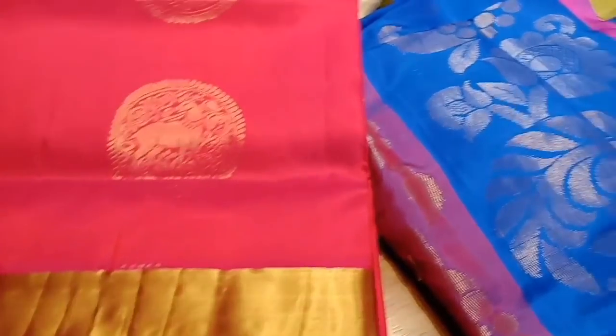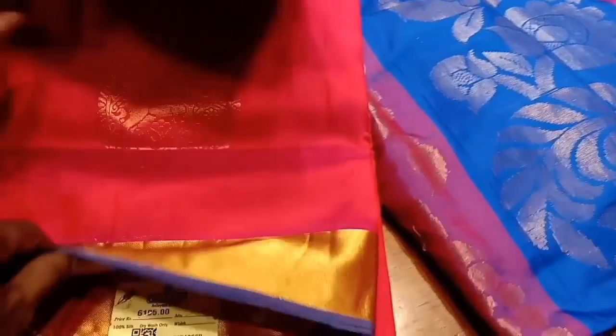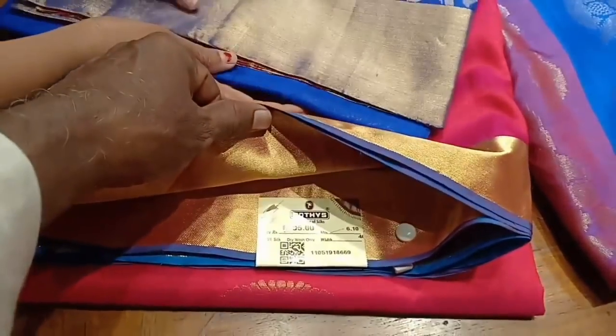The brands available include Mayuri's, Uppada silk, Vasundra, Elite, and Uproam.